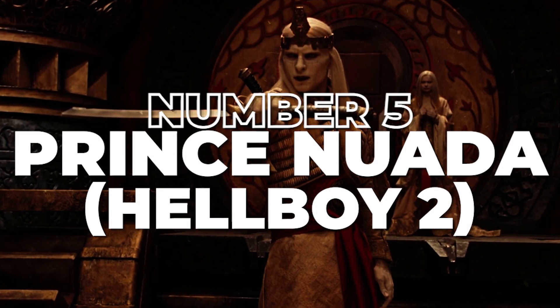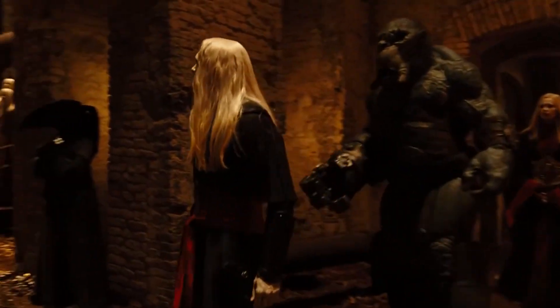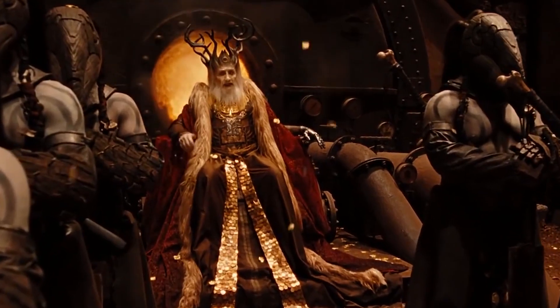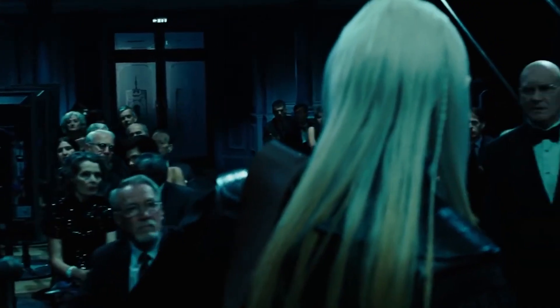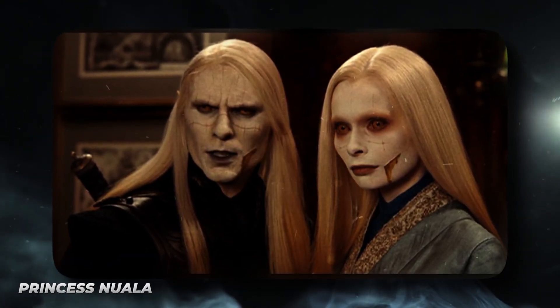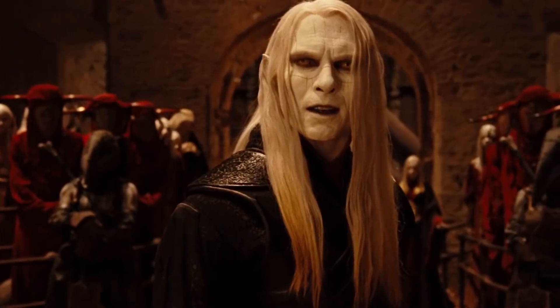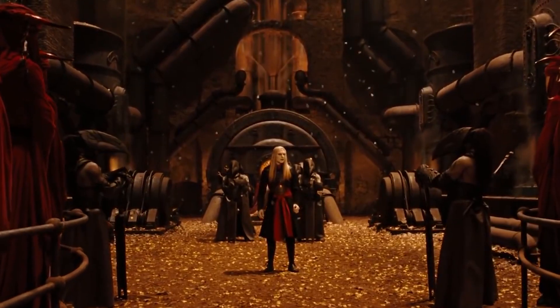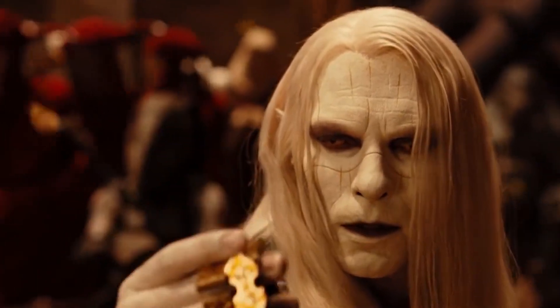Number 5: Prince Nuada, Hellboy 2. Prince Nuada Silverlands is the embodiment of evil. As the son of the one-armed elf King Balor, he hates humanity so much that he builds an indestructible army of magical robots, called the Golden Army, to wipe out humanity. The only reason he doesn't succeed is because of his twin sister, Princess Nuada. Interestingly, Prince Nuada is the only villain on our list that was inspired by the movie rather than the comic book. Despite this, we still consider him one of the best villain costumes because it is so well done.